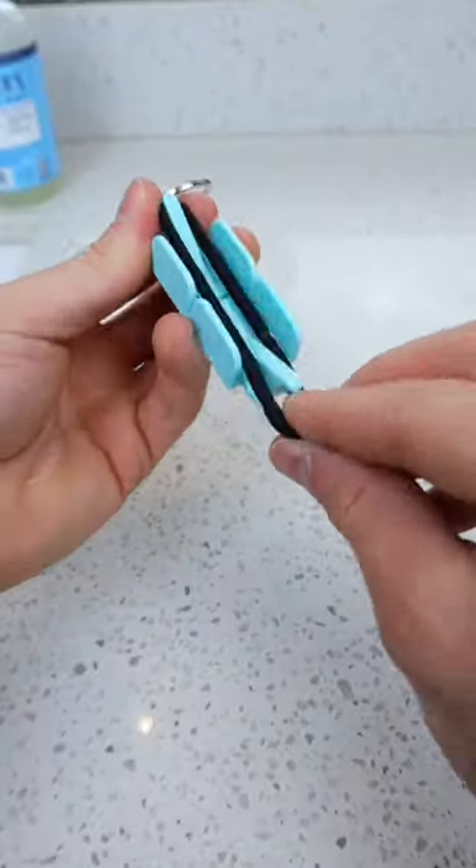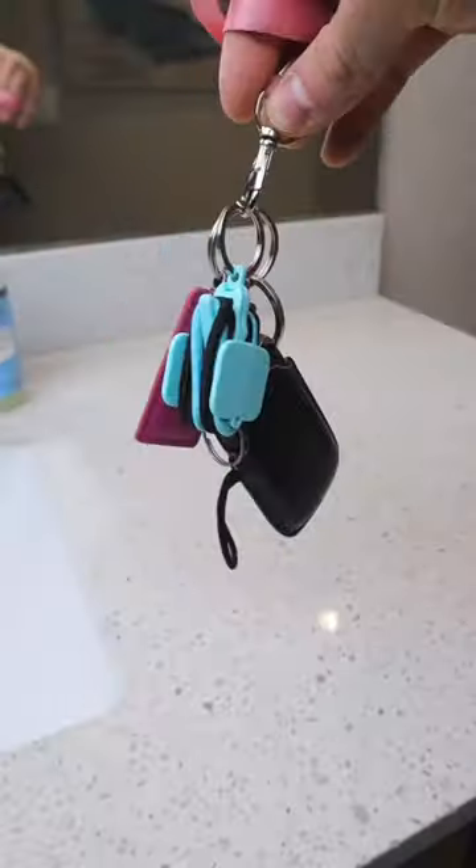This cup holder stores your drinks and phone, and this hair tie holder holds three hair ties and secures to your keychain.